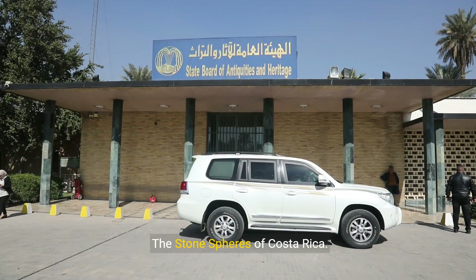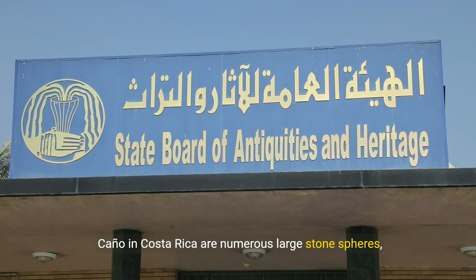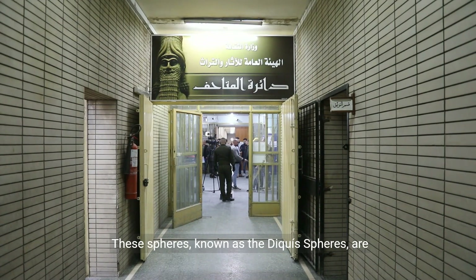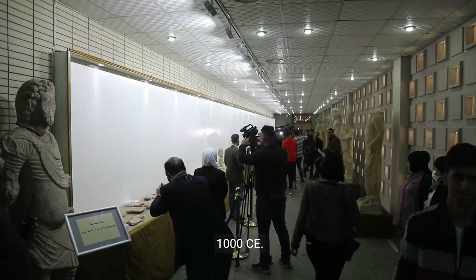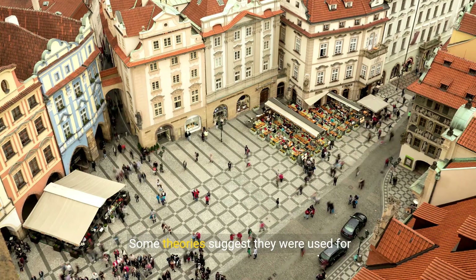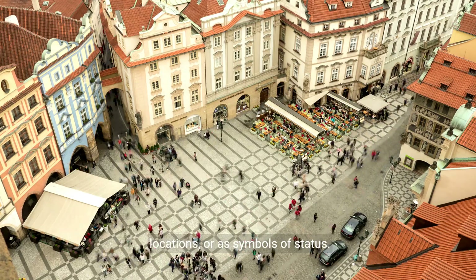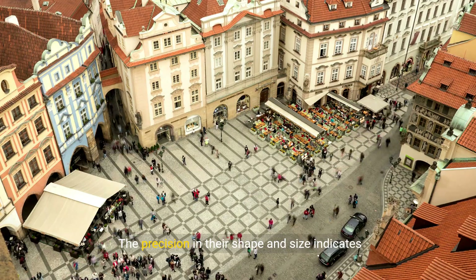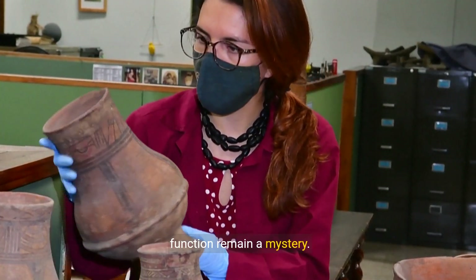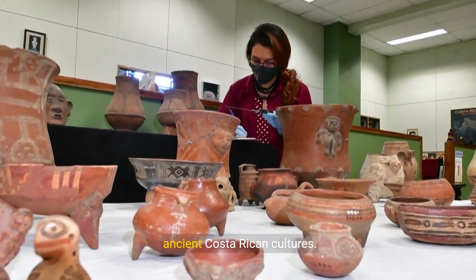Six, the stone spheres of Costa Rica. Scattered across the Diquis delta and on Isla del Caño in Costa Rica are numerous large stone spheres, some weighing several tons. These spheres, known as the Diquis spheres, are perfectly round and date back to around 600 CE to 1000 CE. The purpose of these spheres and the methods used to create them are still unknown. Some theories suggest they were used for astronomical purposes, as markers of significant locations, or as symbols of status. The precision in their shape and size indicates advanced techniques and significant effort. Despite extensive research, their true origin and function remain a mystery. The stone spheres are a testament to the craftsmanship and enigmatic practices of the ancient Costa Rican cultures.